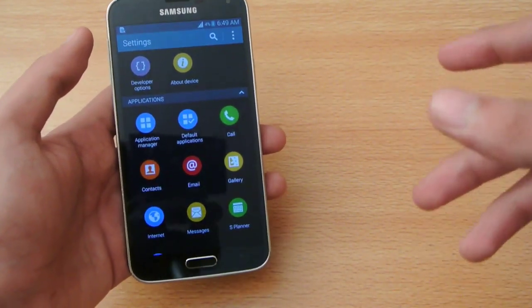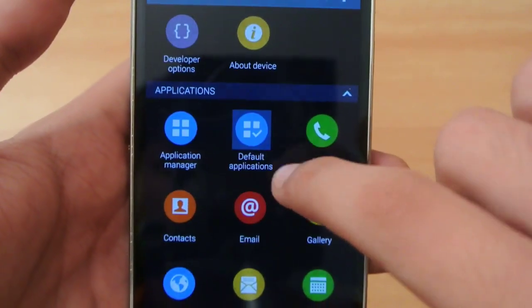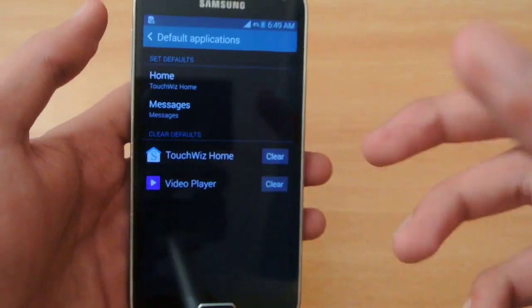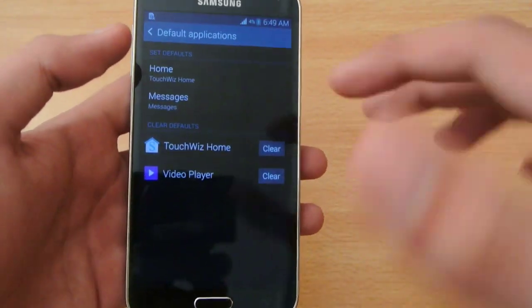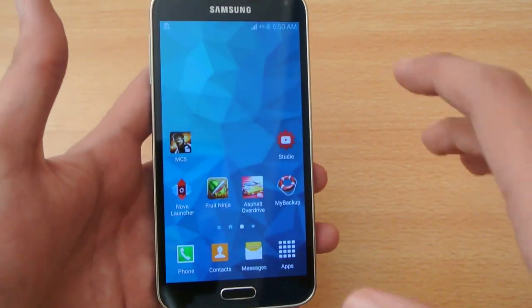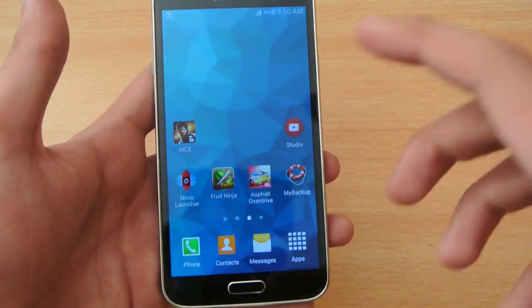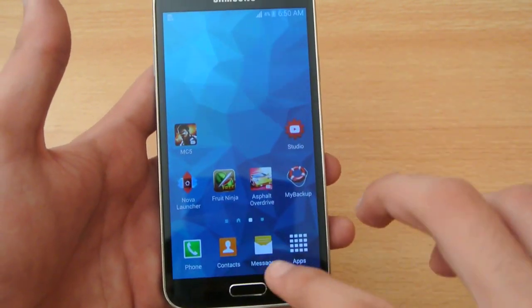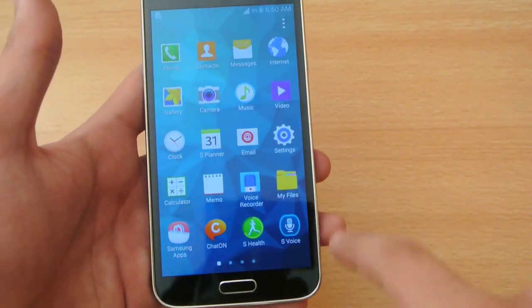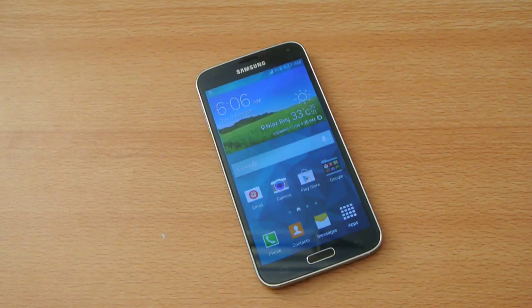Number thirty-nine: on the Galaxy S5 you can set default applications. In Settings there is a default applications option. For example, if you don't want to use the default messaging app, you can download any other messaging app from the Play Store, set it as the default, and the system will use that app instead.